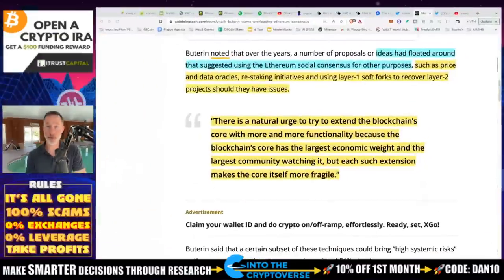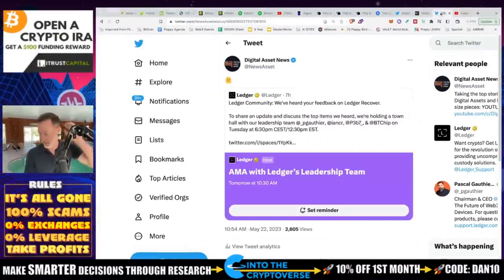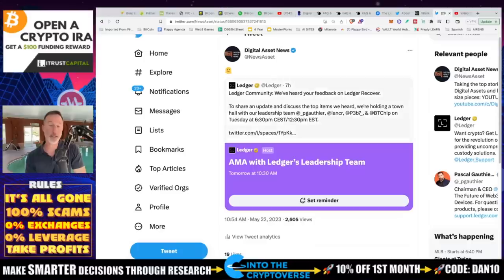Lastly, Ledger — there's been some uproar about the problems with Ledger. There was a great interview with Mark McCormick at What Bitcoin Did, and he had Pascal Gauthier, the CEO of Ledger. He talked about how it was a mistake what they did, but they want to move forward with Recover and will make some concessions. There's going to be a Twitter Spaces tomorrow at 12:30 Eastern Standard Time. I'll link it in the description — I'll be there because I'm very keenly interested in what they're about to say.